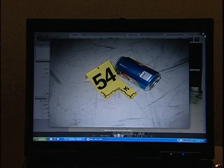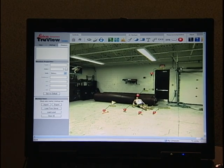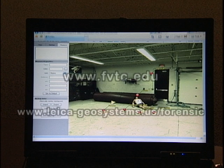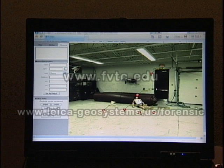There's a soda can right here. So for this short demonstration, this is pretty much what I was hoping to demonstrate — to give you a rough idea about how the scanner operates, how easy it is to use. And we hope you'll take a further look at some of the courses available from Fox Valley Technical College as well as the forensic website available from Leica Geosystems.